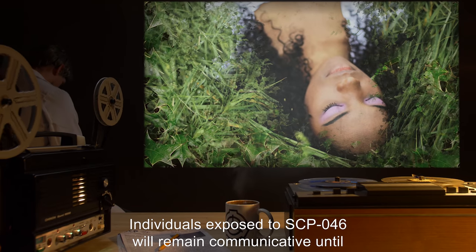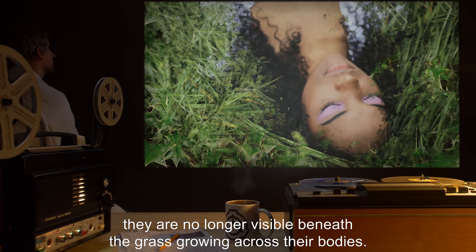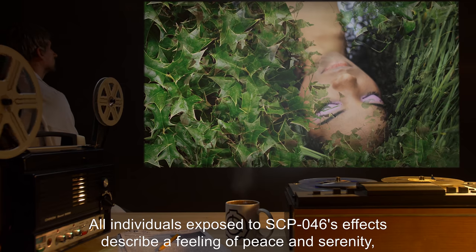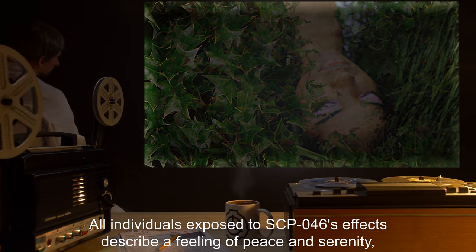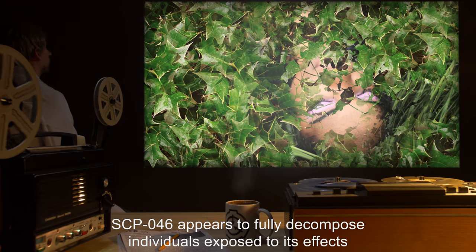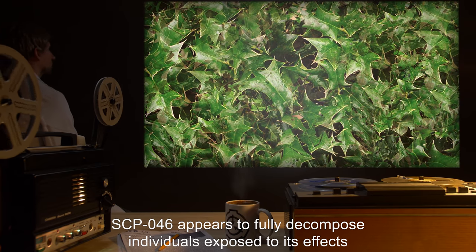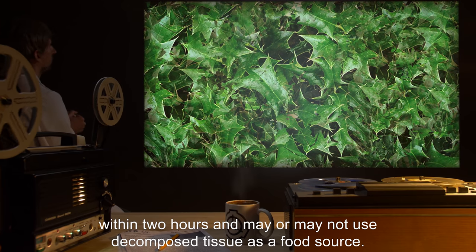Individuals exposed to SCP-046 will remain communicative until they are no longer visible beneath the grass growing across their bodies. All individuals exposed to SCP-046's effects describe a feeling of peace and serenity, and a happiness that they were able to die pleasantly. SCP-046 appears to fully decompose individuals exposed to its effects within two hours, and may or may not use decomposed tissue as a food source.